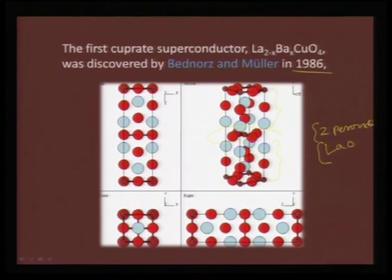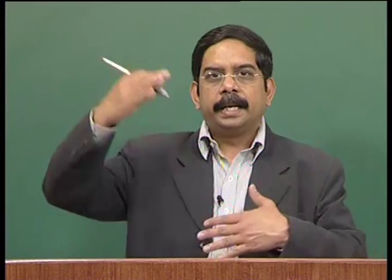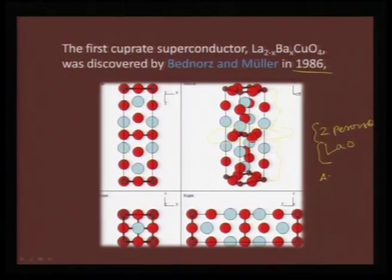The first cuprate superconductor, La₂₋ₓBaₓCuO₄, was discovered by Bednorz and Müller in 1986. Viewing the crystal lattice, it is essentially two perovskite layers sandwiching a LaO layer. You have two perovskite unit cells with a lanthanum oxide sheet separating them. This is what brings in the layered nature: A₂BO₄ is nothing but ABO₃ repeated with an interlayer AO — forming the K₂NiF₄ structure. The AB-plane interaction with copper in the basal plane makes this compound superconducting.